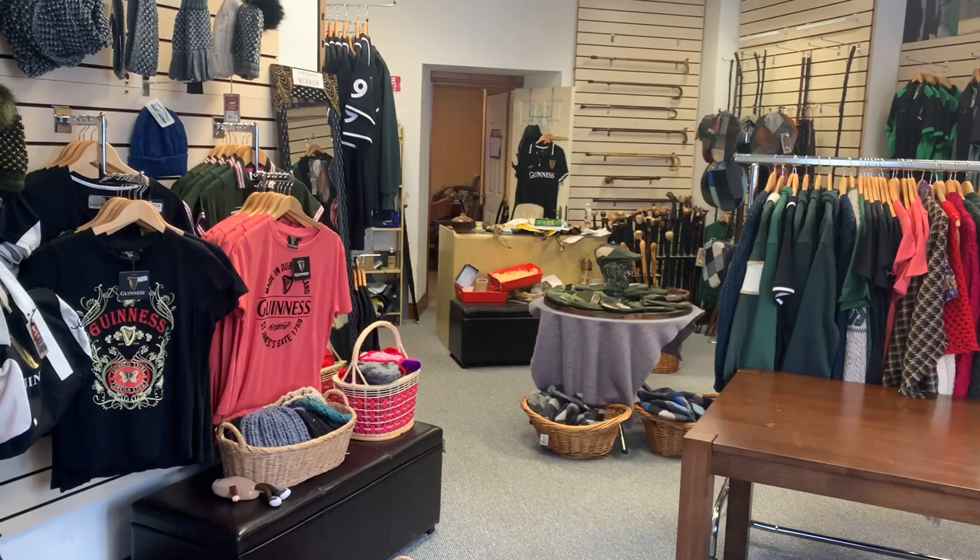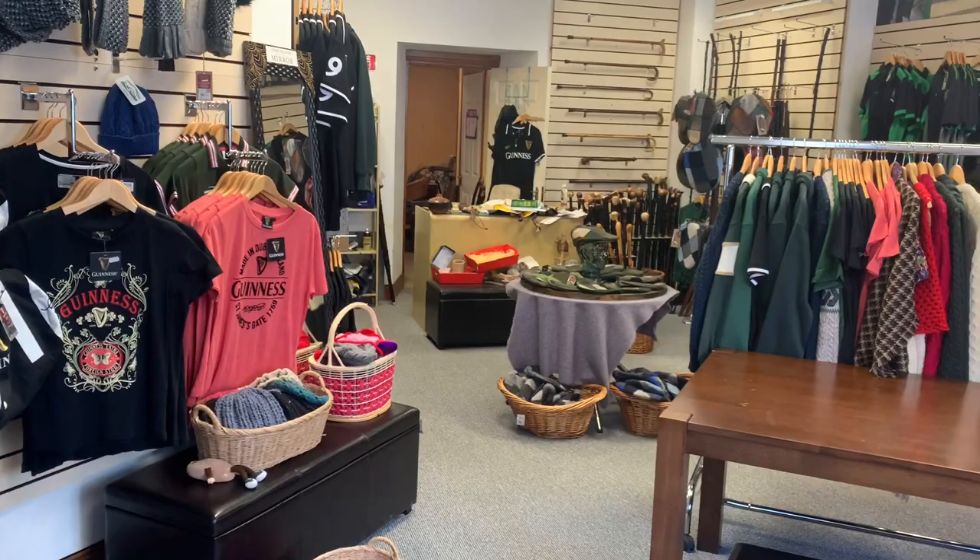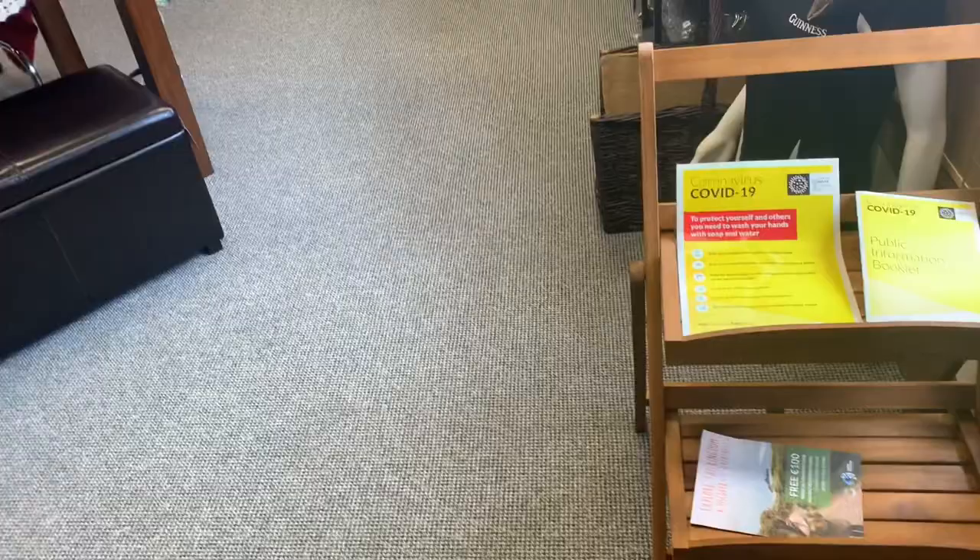Hello, this is Francis from McCaffrey's Crafts and today I thought I'd give you a little tour of my shop. I need to do a few more things on here as well because I'll be opening up soon enough, but there's not really many tourists around.